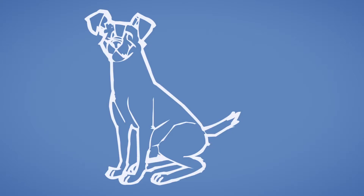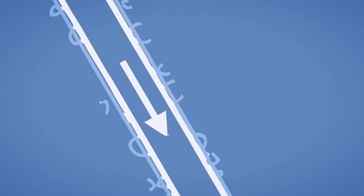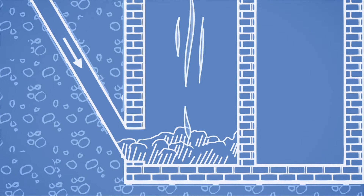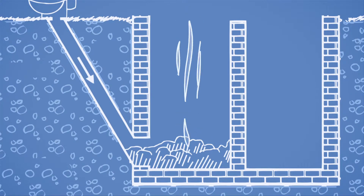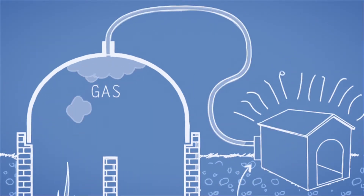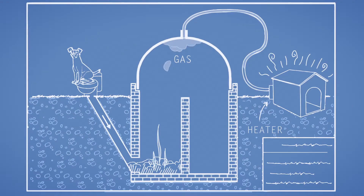Max understood that he could use the gases from his poop, just like the gas grill in his yard. As poop decomposes in an airtight chamber, it undergoes a process called anaerobic digestion. Microorganisms feed on the organic material in the poop and produce methane gas. If this gas can be collected, it can then be used to power a gas heater. Just like your gas appliances at home, the solution is called a methane digester or a biogas plant.